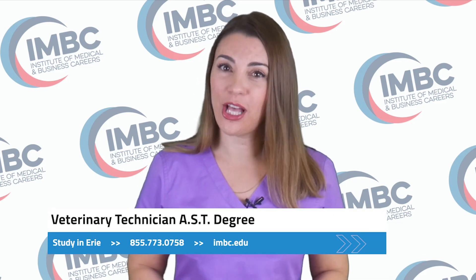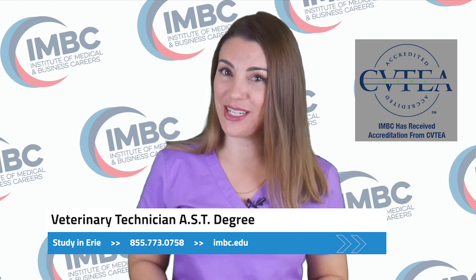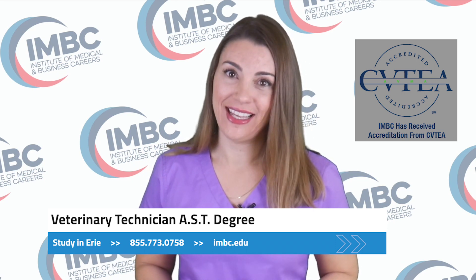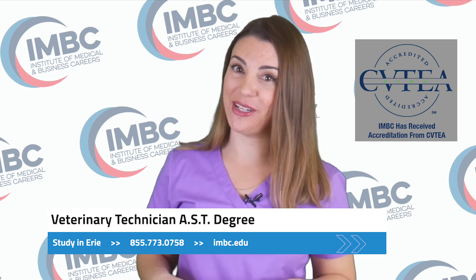You love the thought of a career where you're surrounded by animals and those who love them. You want to help pet owners provide their pets with the best care possible. Assisting in various types of surgical procedures and emergencies is exciting, and never knowing what might walk through the clinic doors next is both intriguing and challenging.